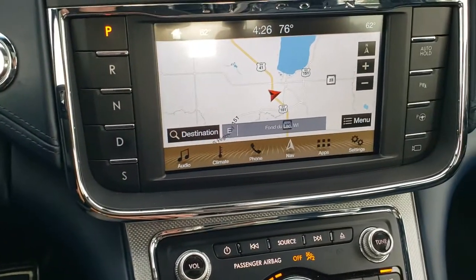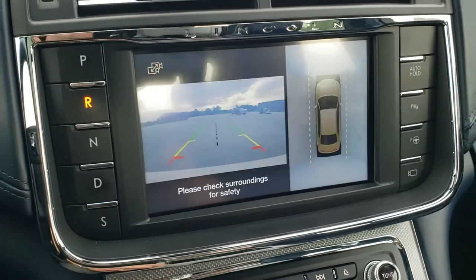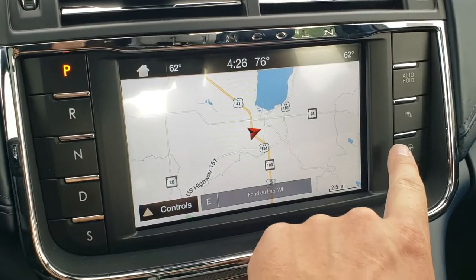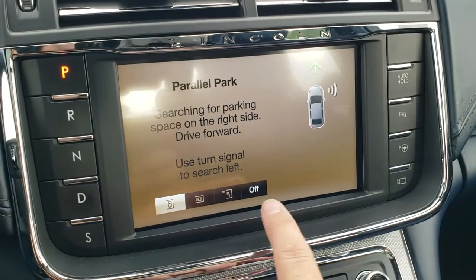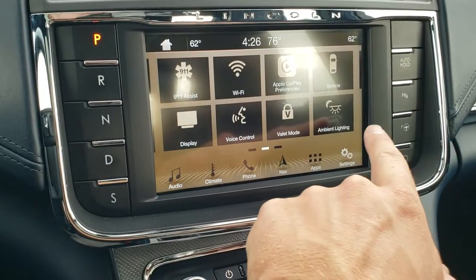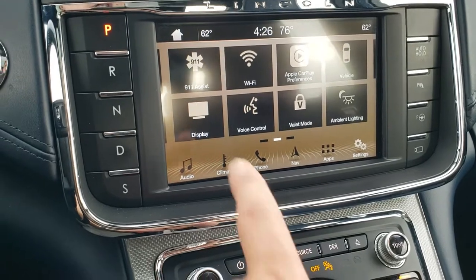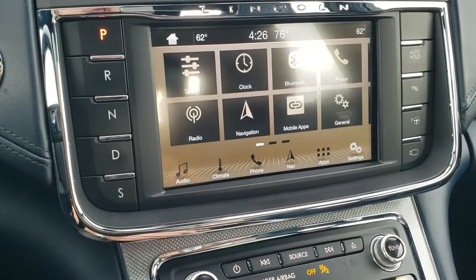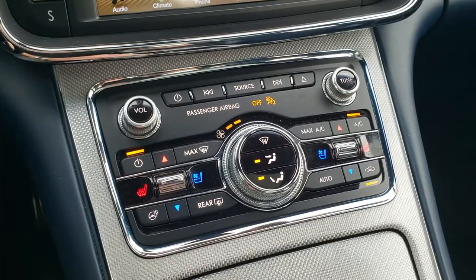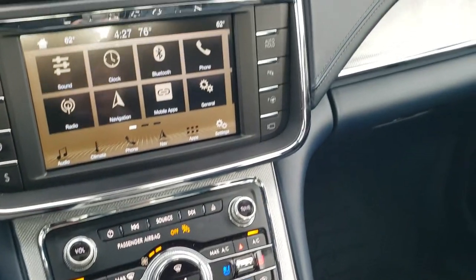You get the Sync system with factory navigation, AM/FM, and Sirius XM radio capabilities. It is a push-button transmission, backup camera, and 360 cam over here. You also have perpendicular and parallel park assist. There's a lot of cool stuff you can do with this radio, including ambient lighting control, Apple CarPlay, and Android Auto so you can project your cell phone to the screen. Climate controls, heated and cooled seat buttons, and heated steering wheel buttons are all down here.